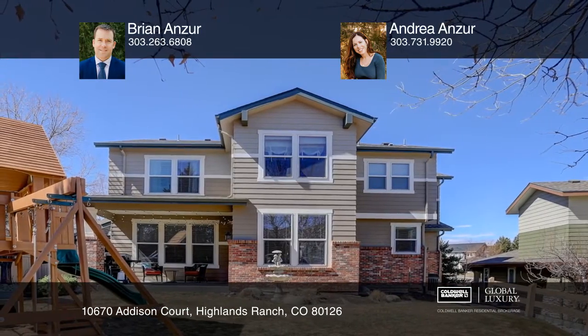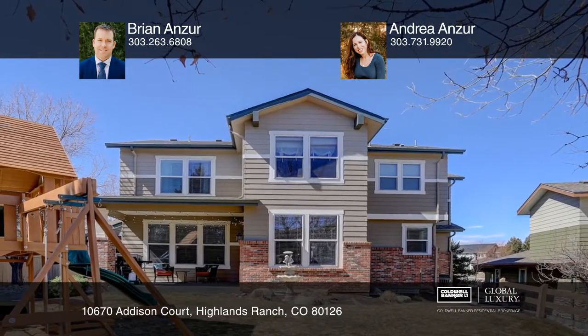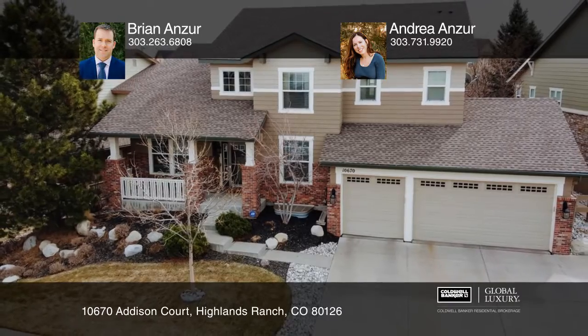Fall in love with your future home by contacting Brian Anzor and Andrea Anzor to schedule a tour.